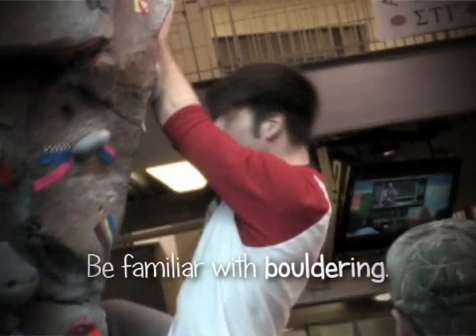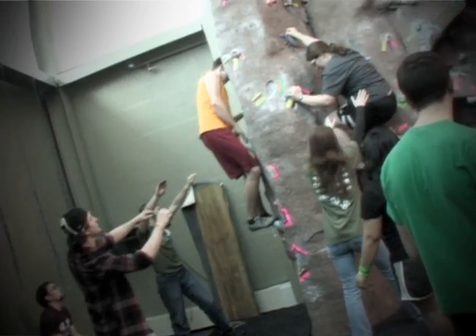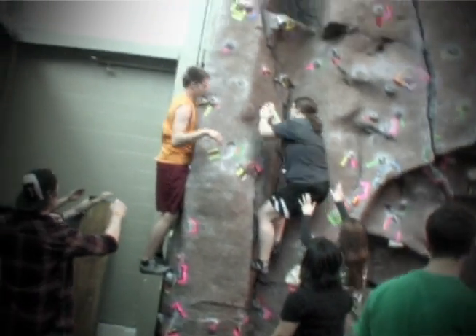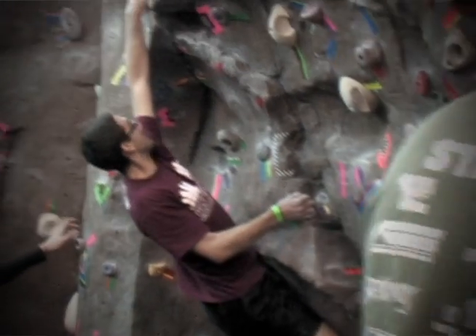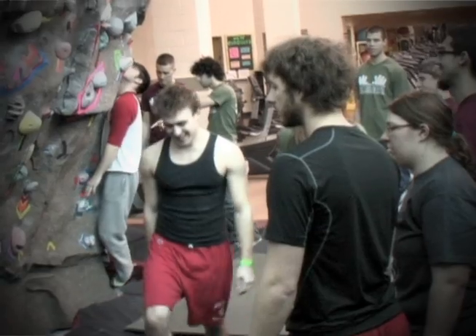Hi there, this is the Rock Wall flat mountain. There are three main types of climbing. You can see all the tape on the wall — primarily people do bouldering, which is really just 15 feet high. You follow the marked routes on the wall, and it's the easiest to get into because you don't need any equipment other than shoes and chalk, which we always provide.